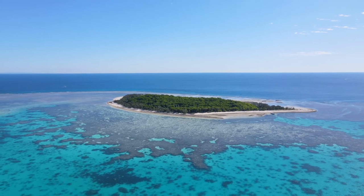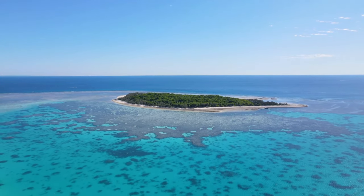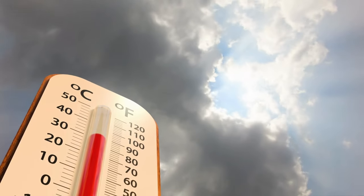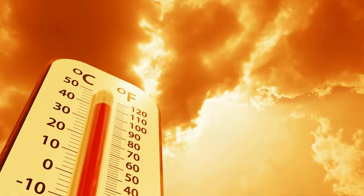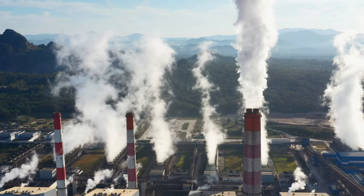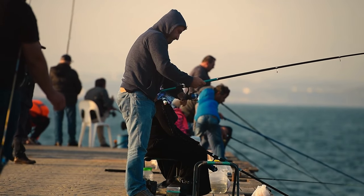Section 3: Threats. Despite its importance and beauty, the Great Barrier Reef is facing numerous threats. Climate change, pollution, and overfishing are just a few of the factors that are putting this delicate ecosystem at risk. Rising temperatures and ocean acidification are causing coral bleaching and disease outbreaks, while coastal development and pollution are damaging the reef's water quality. Overfishing is also depleting fish populations, which can have ripple effects throughout the ecosystem.